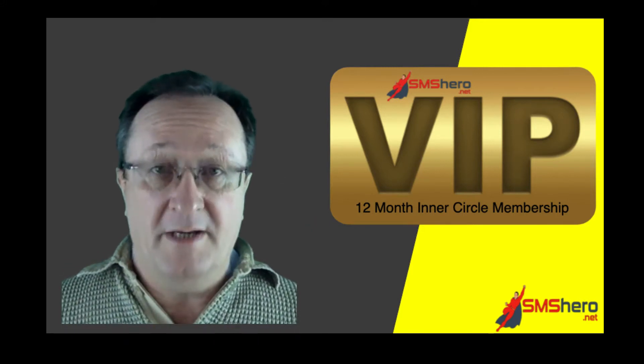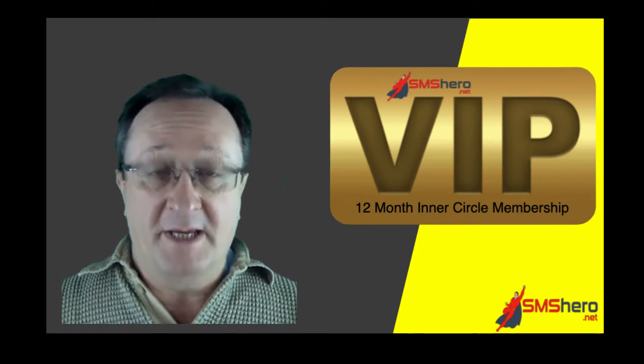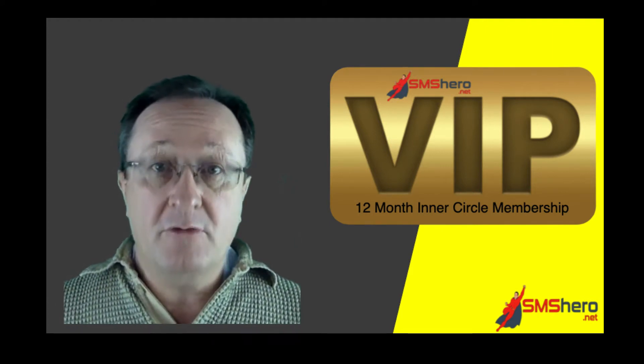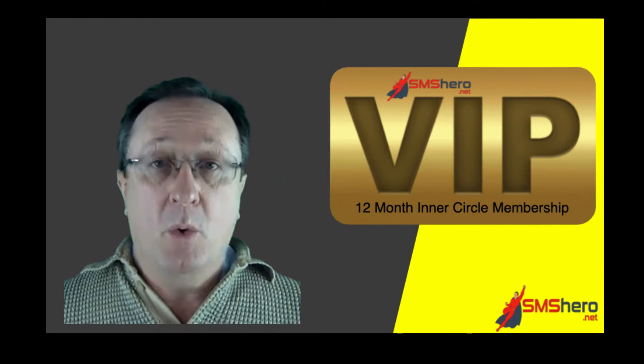If you're looking for more clients from your profile on LinkedIn, if you want to know how to set up your LinkedIn profile to attract clients to you and make yourself easy to find, watch this video.